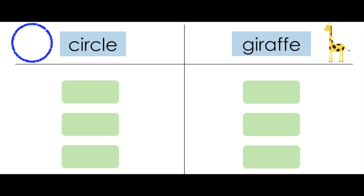Our first word is dice. Do you hear the C or G? You got it — C. Dice can go under circle. The next word is age. Say that word with me: age. Which sound do you hear, S or J? You got it, that's the J sound.